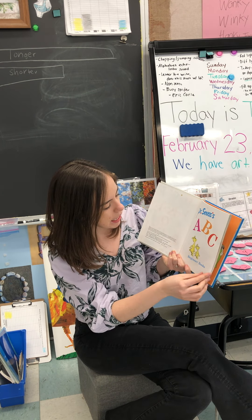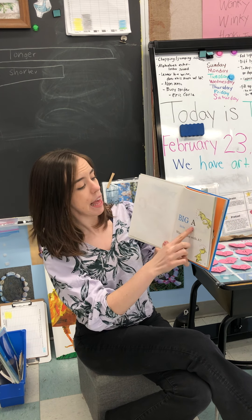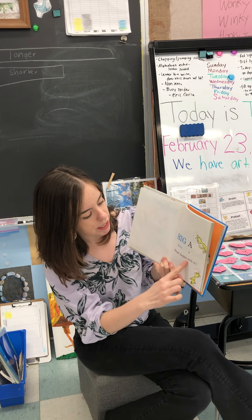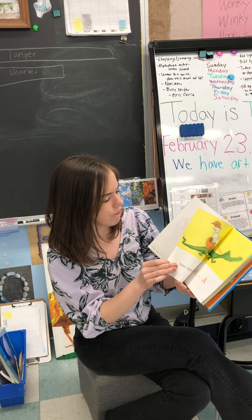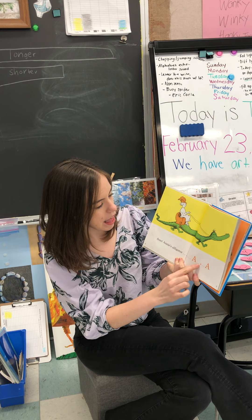Dr. Seuss's ABCs. Big A. Little A. What begins with A? Aunt Annie's Alligator. A, A, A.